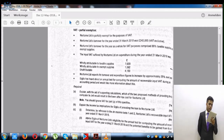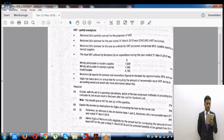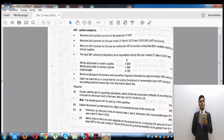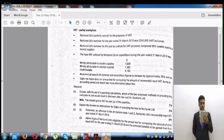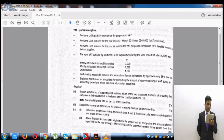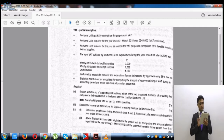Nocturnal Limited expects its turnover and expenditure to increase by approximately 25% next year. If turnover and expenditure are increasing, the de minimis tests may not apply in the next year, because the de minimis threshold is only £625 per month on average. We now need to check whether Test 1 or Test 2 applies.